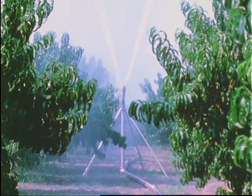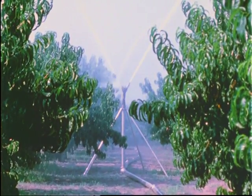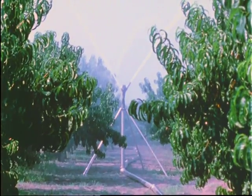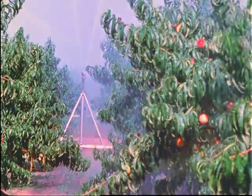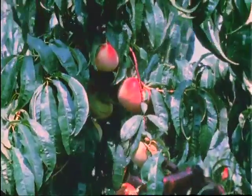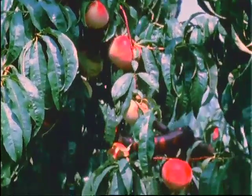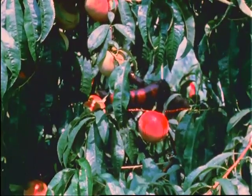But the weather cannot always be depended on. Irrigation is used in dry periods to ensure the best possible fruit. This artificial rain at just the right time can make up for nature's forgetfulness. The large, luscious fruit is another example of how man helps nature produce a better product.